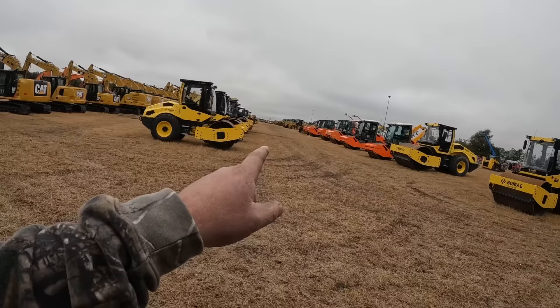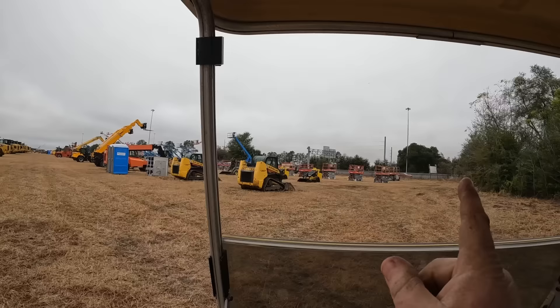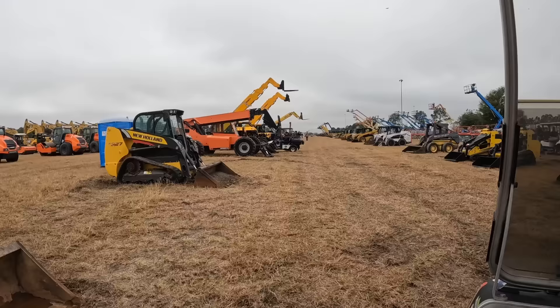Some rollers. Rollers and wheel loaders down that way. Looks like they're pretty much new in there. Today they're selling scissor lifts, man lifts, bouncy houses, tools.